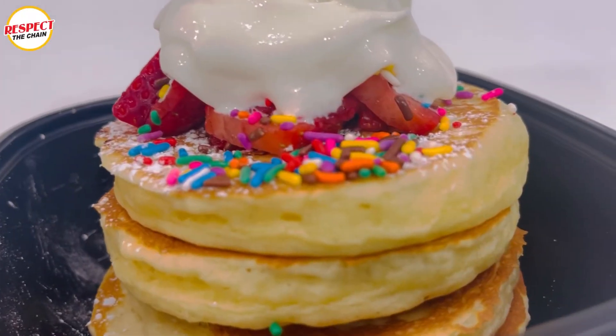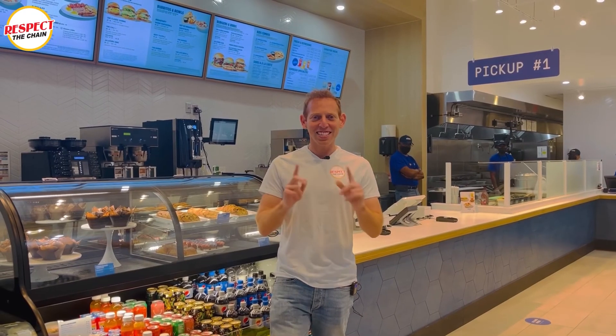Let me tell you, this is pancake euphoria. Pancake euphoria. This is Sammy Goldberg and you're watching Respect The Chain.